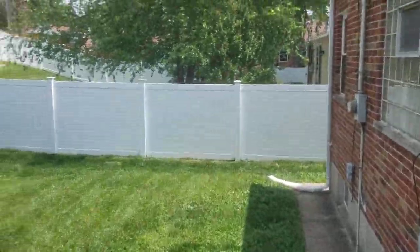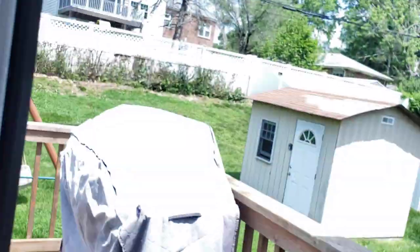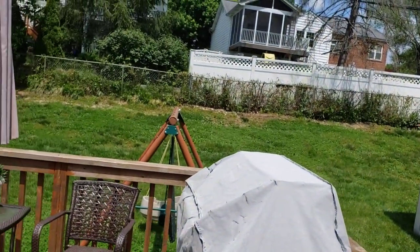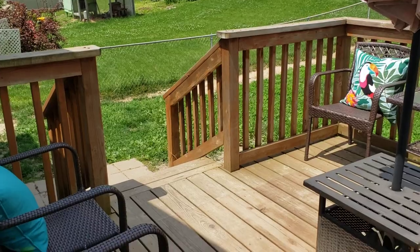Okay so the backyard. Got the high vinyl fence, got a storage shed. Not a whole lot of privacy, but this deck is in good shape.